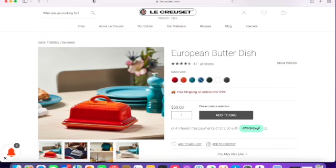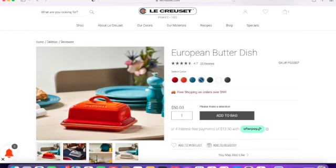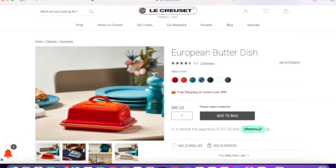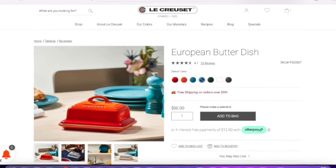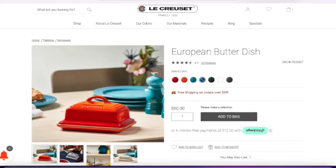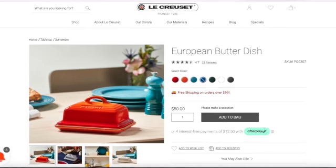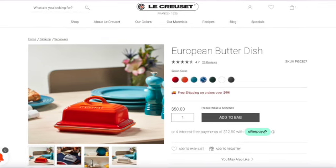Let's get into it — I found some fun things! The first one is the European butter dish. It is $50, which is our highest item today. It got four and a half stars, six colors are still available, it comes with two pieces, and it has a 10-year warranty. It's all stoneware and it's safe for the microwave, freezer, oven, broiler, and dishwasher, and you can use metal utensils with it.